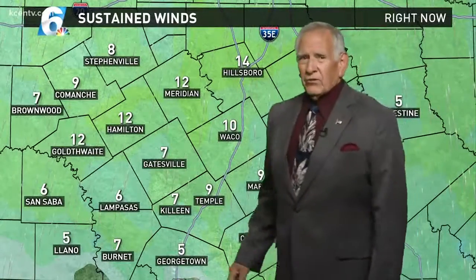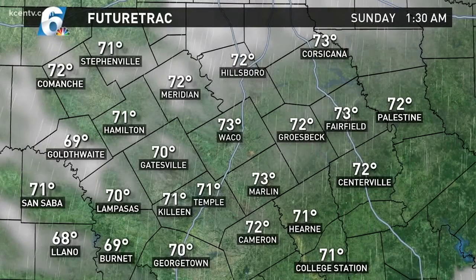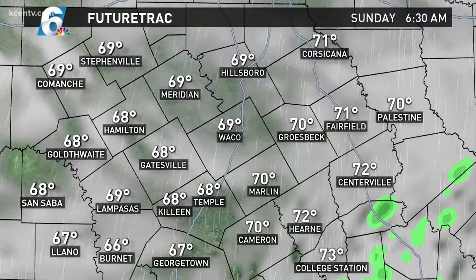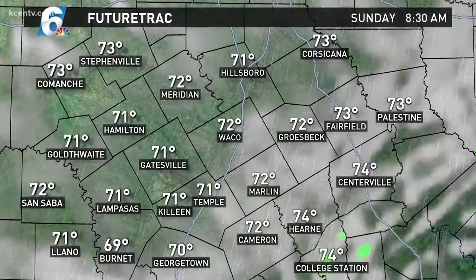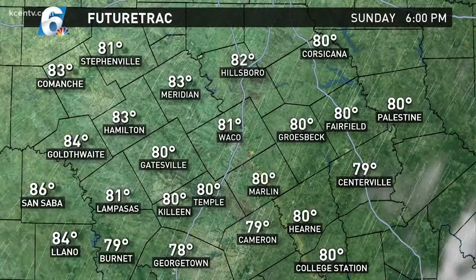Winds have settled down some. They've been coming in from the south, anywhere from 10 to 15 today, with some gusts out to 25. Going forward, we bring those temperatures gradually down through the 70s, and tomorrow morning we'll be in the 60s, then we're going to warm back into the 80s — looks like another couple of warm days for us.